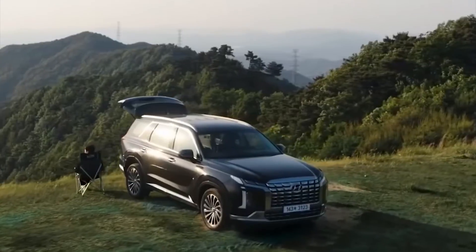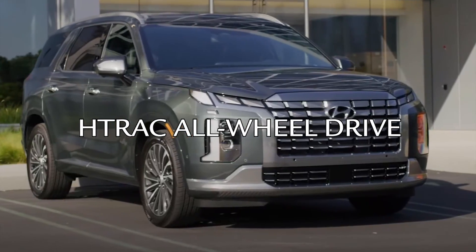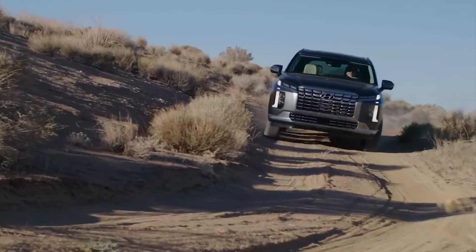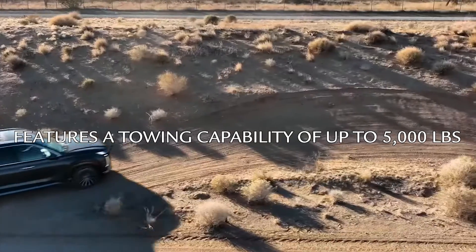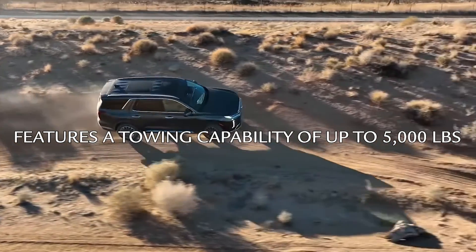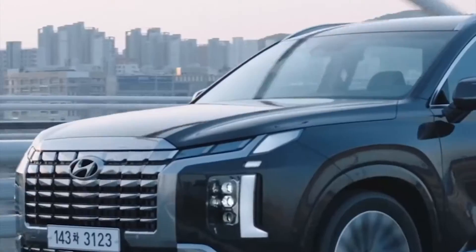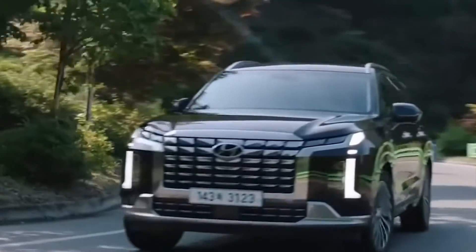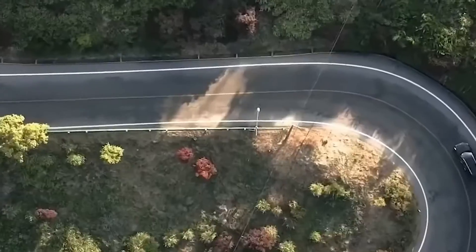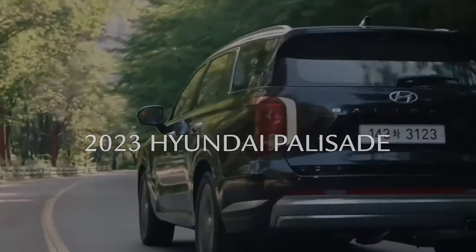Now is the time to take complete charge, and Palisade is there for it — with available trac all-wheel drive that gives you greater traction on rough roads and a tighter grip on slippery surfaces. It features a towing capability of up to 5,000 pounds. Here is the car that stands apart from its competitors, the one that takes us to the future. With the 2023 Hyundai Palisade, there is no limit.